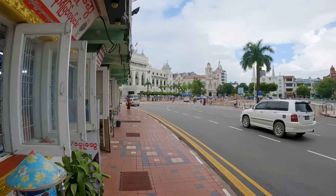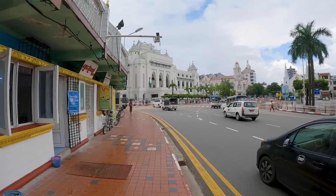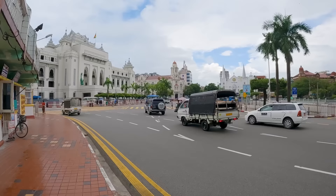Look at this — so beautiful. This is a modern building but they made it look like an older building. This Sule Pagoda Circle is the central point for downtown. Look at that old building — so amazing.